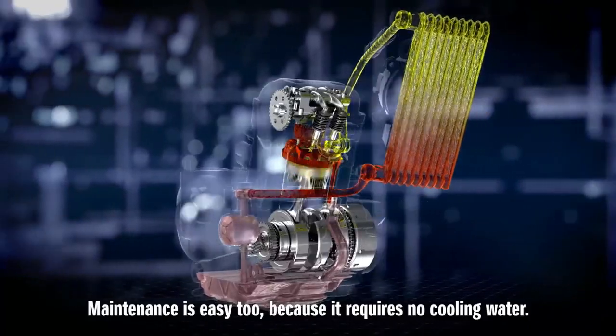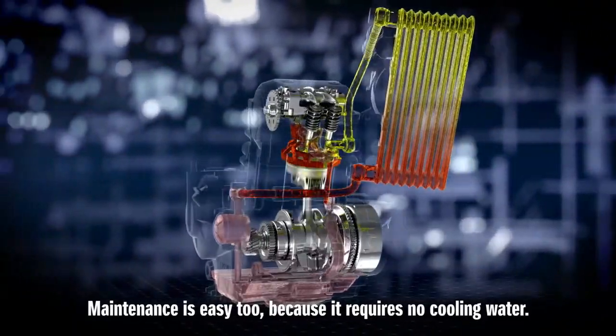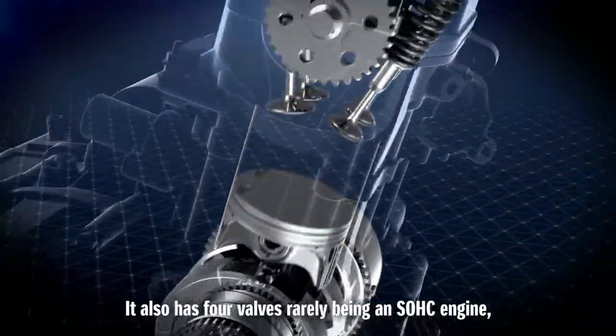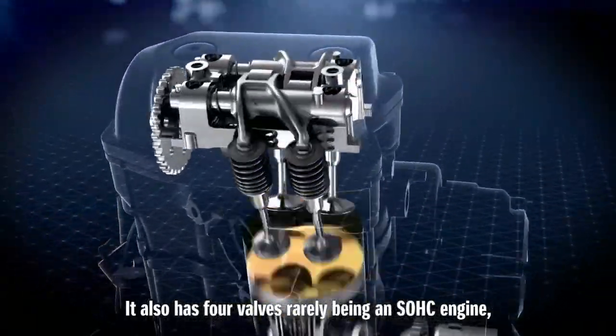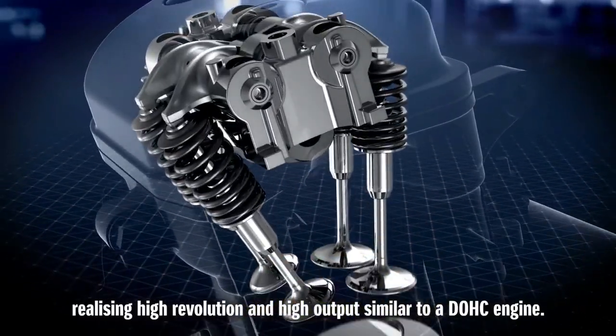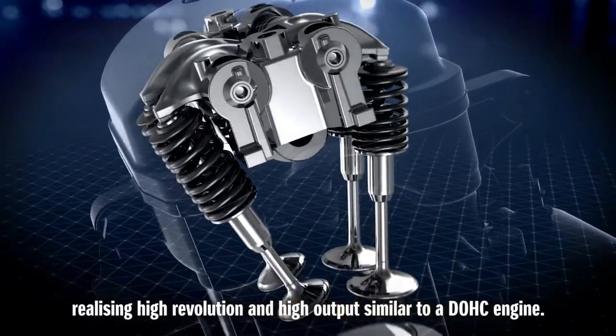Maintenance is easy too, because it requires no cooling water. It also has four valves, rarely being an SOHC engine, realizing high revolution and high output similar to a DOHC engine.